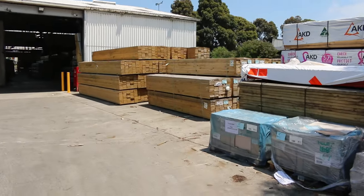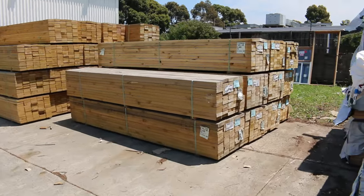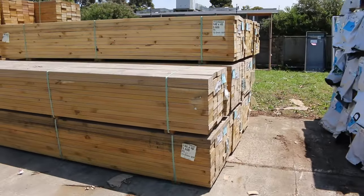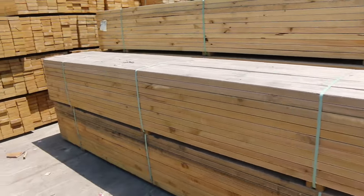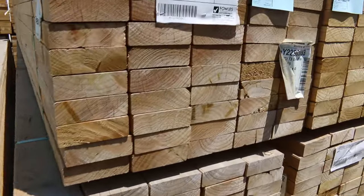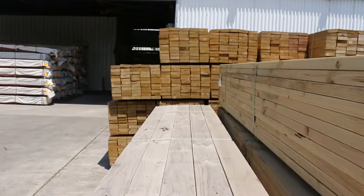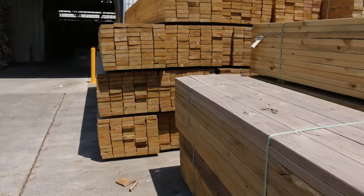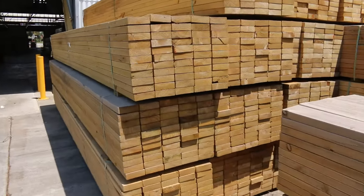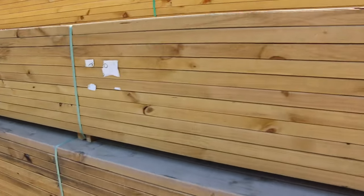Over here is our starting direction for tomorrow — a whole heap of 140x45 F5 treated pine. A little bit of aged stock to clear, so you've got 3.6 meter lengths, some 5.4s, and a couple of 6 meters there as well. Make sure you're here at the start of the auction — that stuff is to clear so I'm sure it'll go at the right sort of rates.